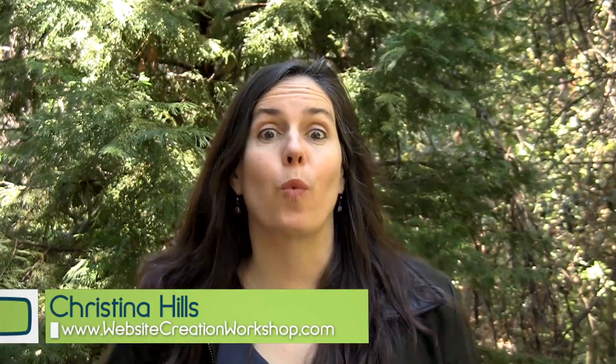Hi, this is Kristina Hills from WebsiteCreationWorkshop.com, and this is your WordPress attack. What I'm going to talk about is updating WordPress. I've talked about updating WordPress before, but what I want to give you is a little checklist of the things that you need to go through before you update your WordPress website. I'm talking about the self-hosted version of WordPress from WordPress.org.